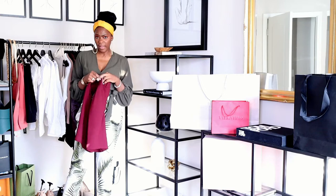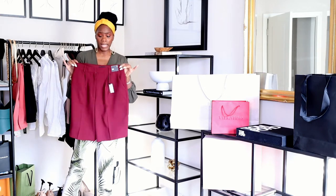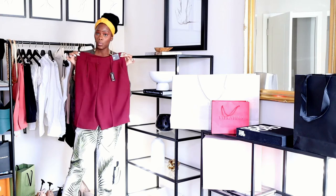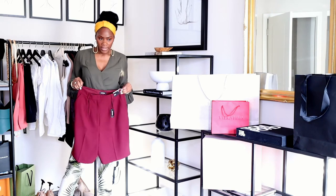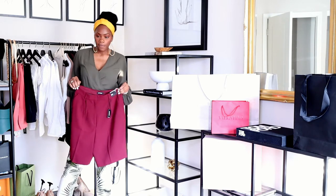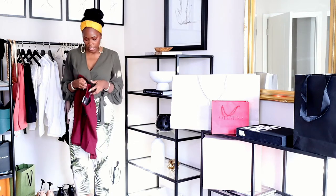I got the burgundy also in size 10. These don't have stretch around the waist, so if you have a larger waist I'd opt for a 12. I believe they had sizes up to 14 and 16 as well. Here's the burgundy color.